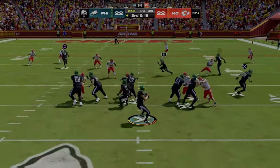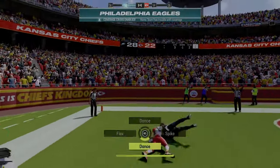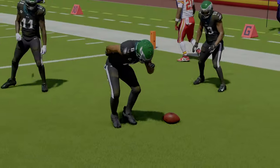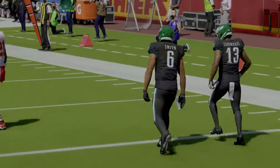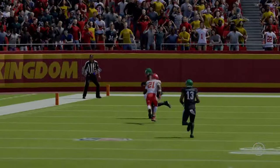Now on third and long they'll look to throw. He's got his target — that's complete. Touchdown Eagles! Devontae Smith, 37 yards, and the Eagles have taken the lead. When we draw defenses on the board we do account for every receiver, but on that particular play somehow he was wide open — became an easy touchdown pass.